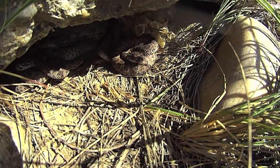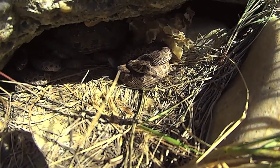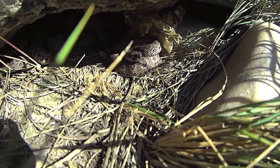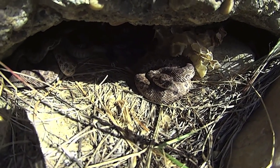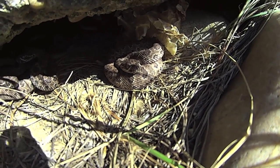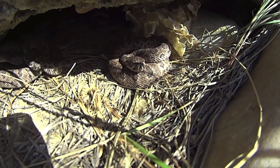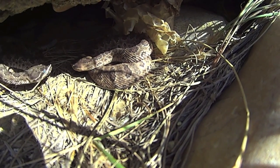So they had ruffles. Did they have ruffles? Yeah, they got little nubs. Yay, baby rattlesnakes. Oh, this is a big one. This one.